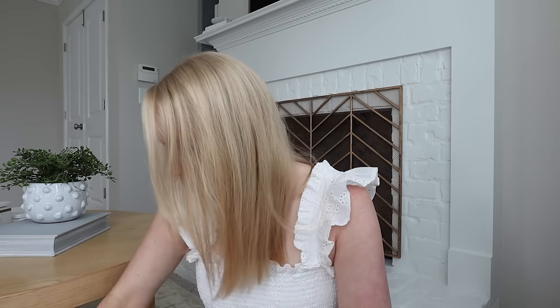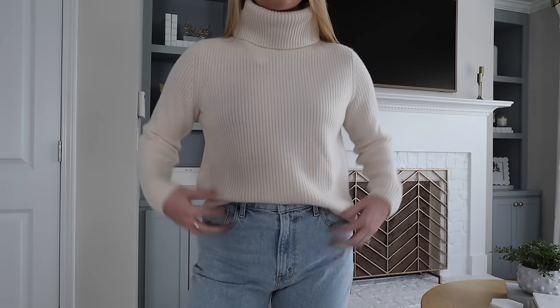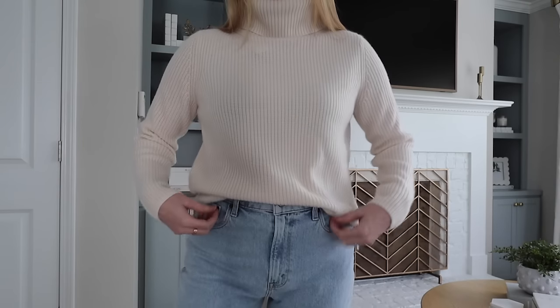I was so excited about these pieces. I found some beautiful cashmere pieces that I just could not pass up on. The first is this beautiful turtleneck, and I love that it's a little bit cropped and it's also a thicker cashmere. I just thought this was going to be such a great everyday piece, especially during fall and winter.